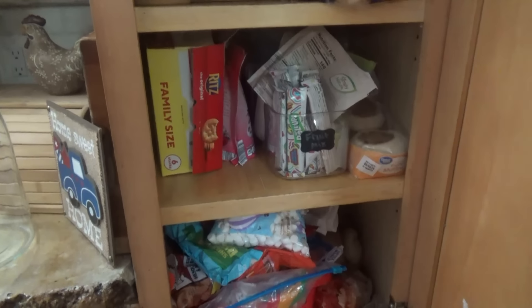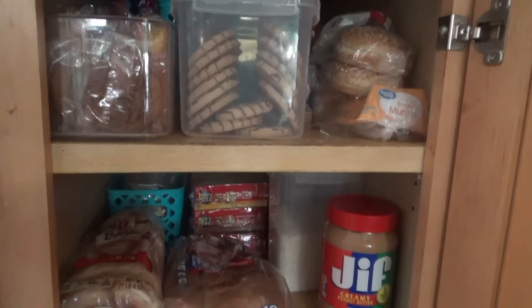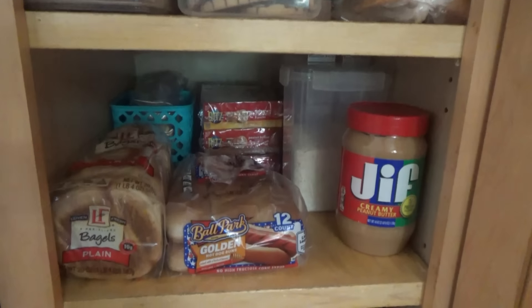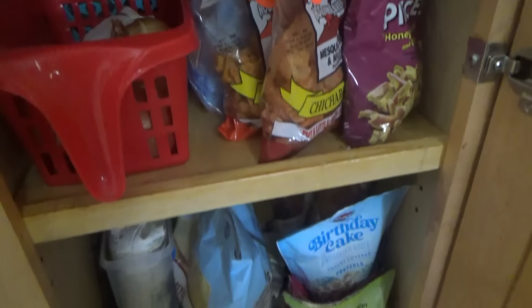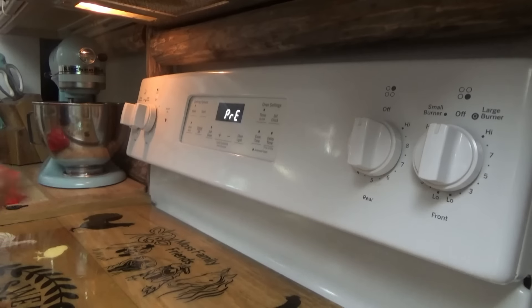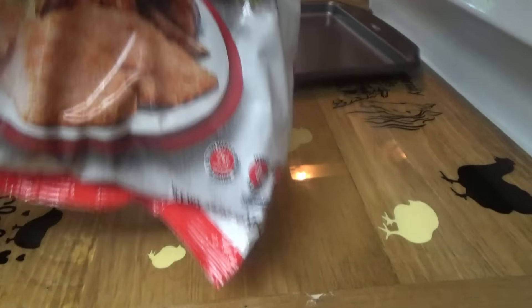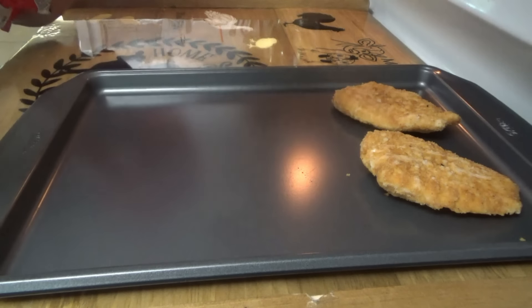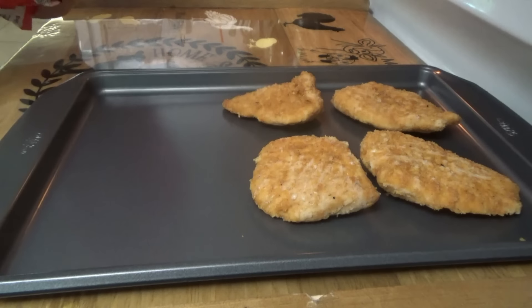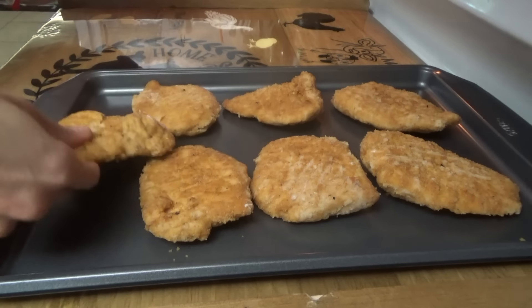Copycat Chick-fil-A chicken sandwiches tonight with the waffle fries. This will be pretty quick — this chicken takes about 40 minutes in the oven: 20 minutes, flip it, 20 more minutes. I'll probably put the fries in the oven too, after the first 20 minutes of the chicken.